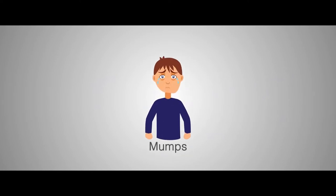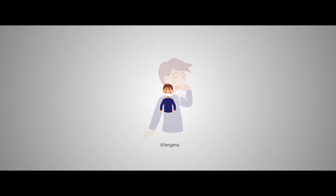viruses, and spores — which are the ultimate causes of different airborne diseases including influenza, cold, mumps, measles, cough, tuberculosis, allergens, and pneumonia.